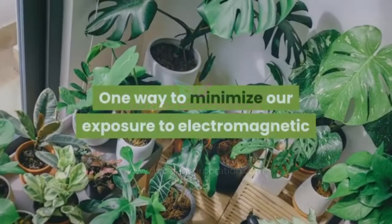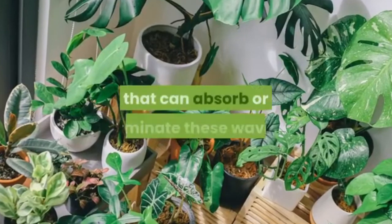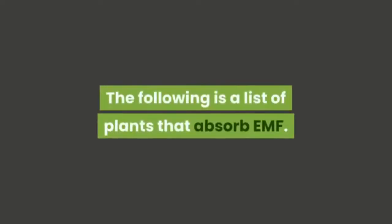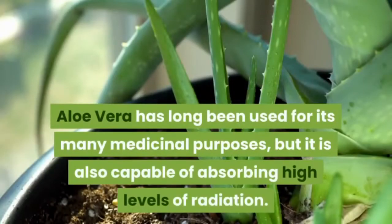One way to minimize our exposure to electromagnetic radiation is to fill our homes with plants that can absorb or eliminate these waves. The following is a list of plants that absorb EMF.